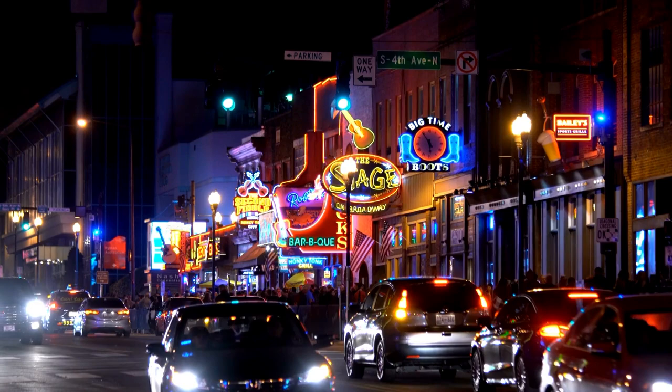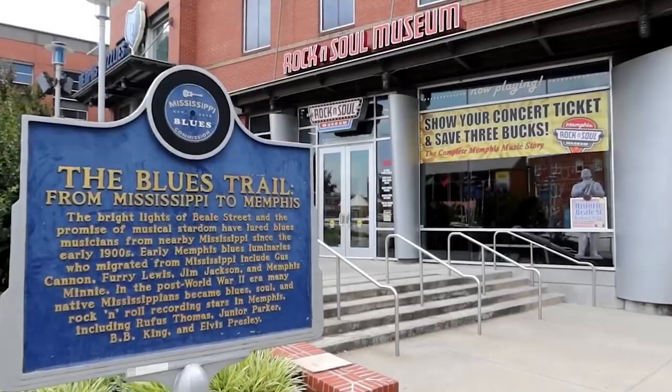Keep in mind that Beale Street can get crowded, so visiting during the day is recommended to avoid the overwhelming crowds.